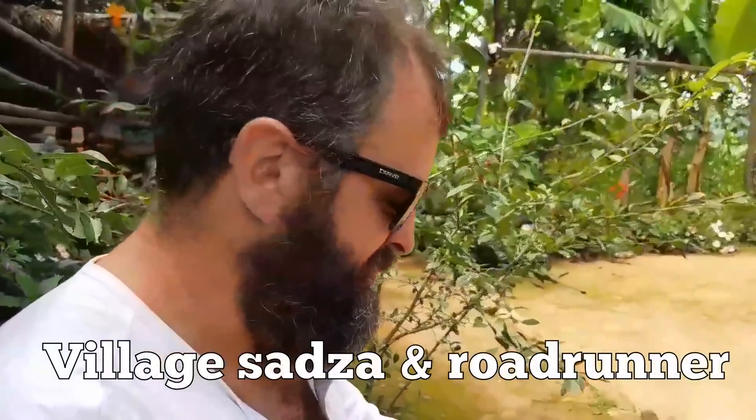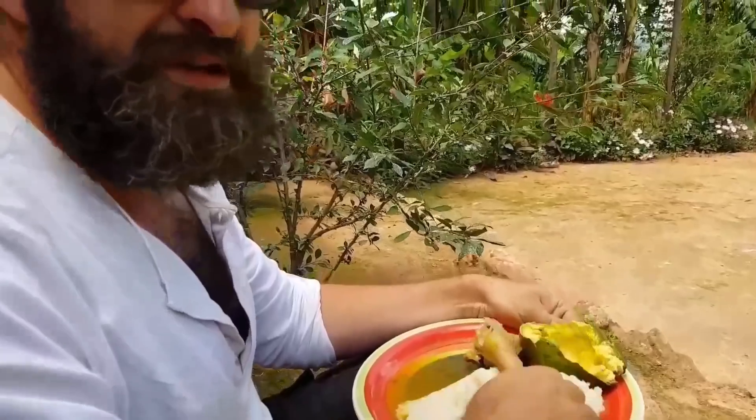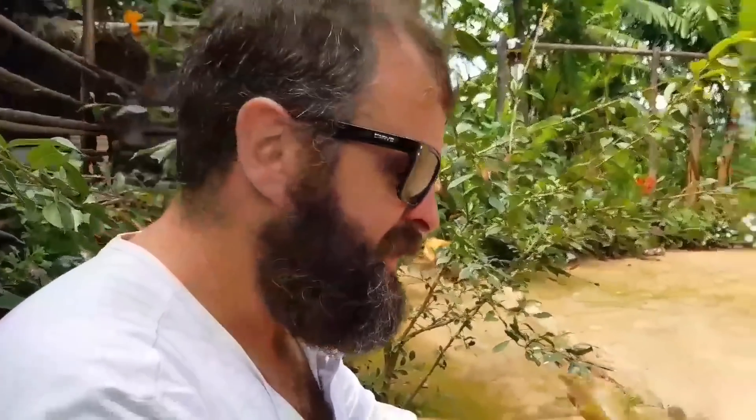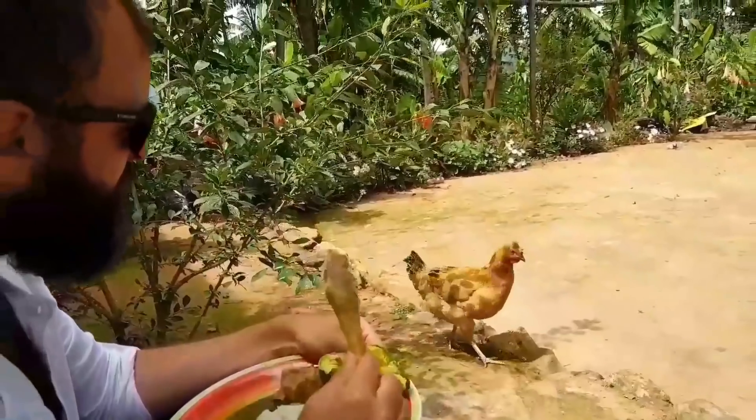This is village satsa, which is very different and much tastier. We've also got chicken, and this isn't just normal chicken — this is roadrunner chicken, which unfortunately I spotted a few hours ago and commented on what a nice chicken it was, and I was right. It is a nice chicken.